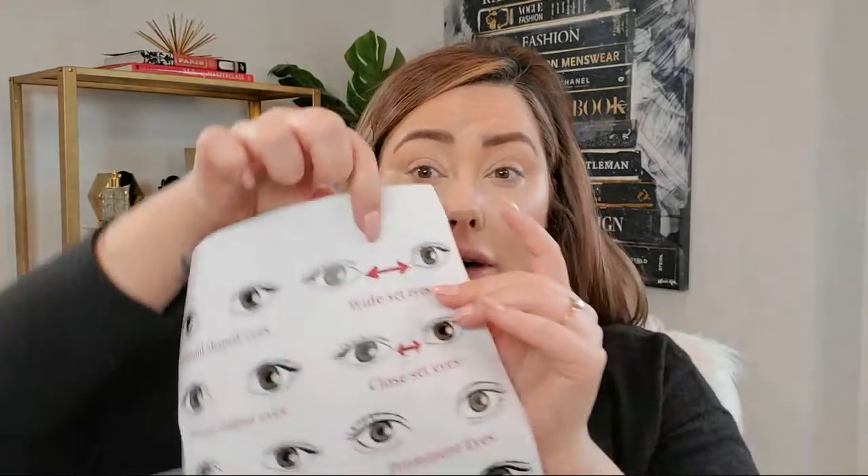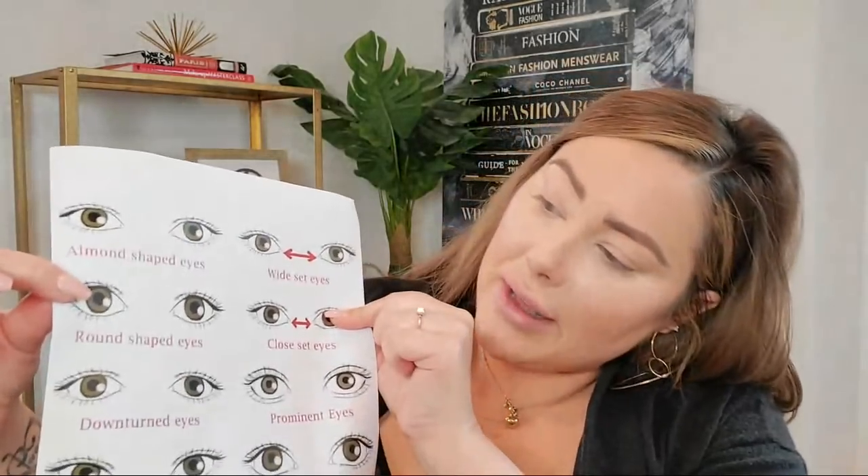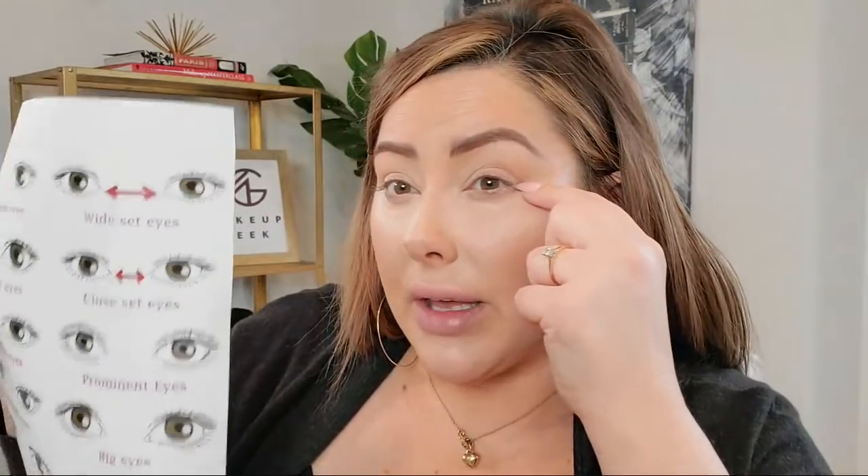Wide set eyes is where you have a lot of space in here — if your eyes tend to look like they're a little bit farther apart, that would be wide set eyes. Close set is the opposite — your eyes are a little bit closer together, you have less room in here. Round shape eyes is where your eyes in the center round out — instead of having the almond shape, they're a little bit larger and more round in the center. Downturned eyes is where the outer point is lower than the inner part. I just want to review these and then we'll do actual techniques for each one. I want you to try to figure out what eye shape you are — that's our goal for today.